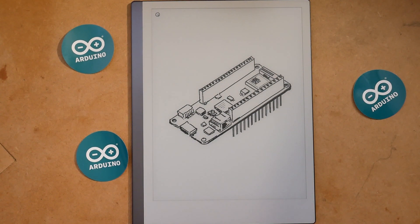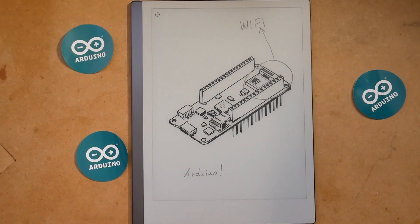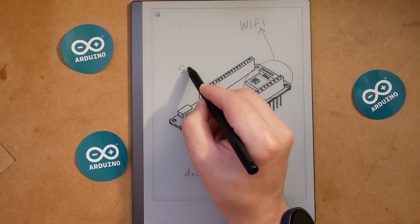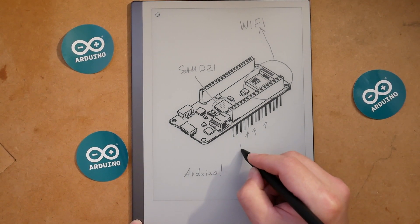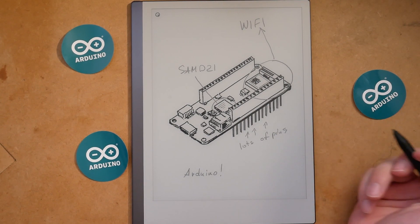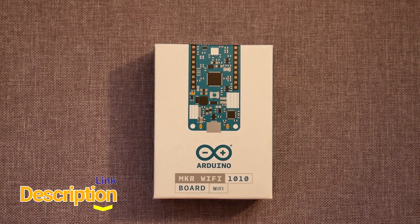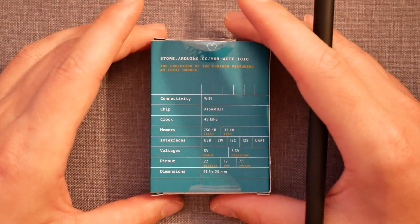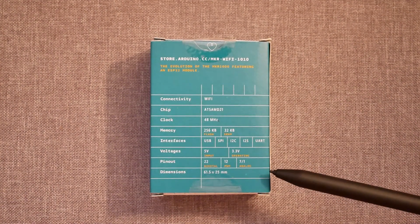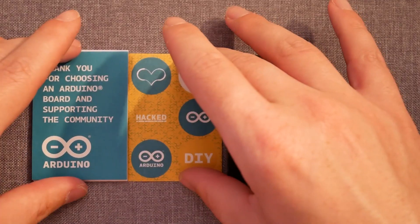Board number two — quiz time. Can you guess the name? The new board comes with a completely different form factor, and yes, this is an Arduino board. If you take a closer look, you'll notice a very familiar microcontroller responsible for Wi-Fi, and just like the Nano, at the heart of the PCB we have a SAM D21 microcontroller. Pay attention to the pins — this one has a lot to work with. The last hint: it has a LiPo connector with a LiPo charger. It's the MKR WiFi 1010. You could think of this board as a Nano with a bigger form factor, with the same familiar microcontroller and Wi-Fi module.